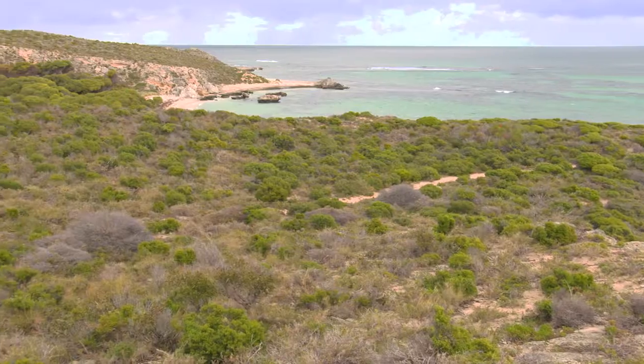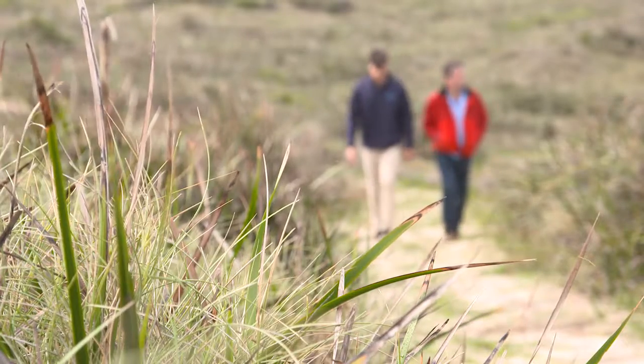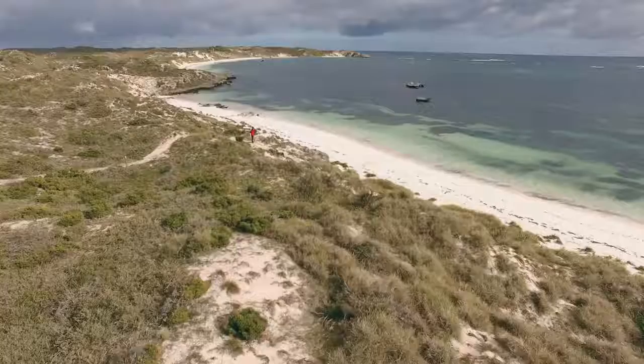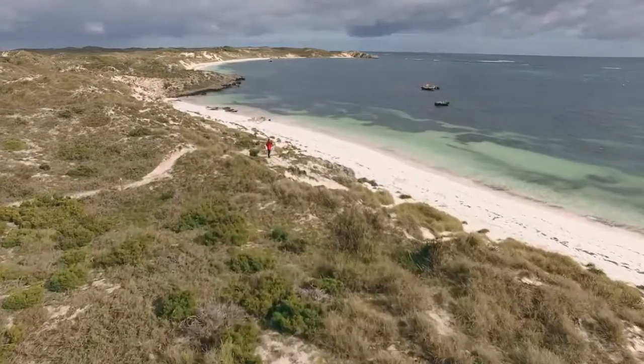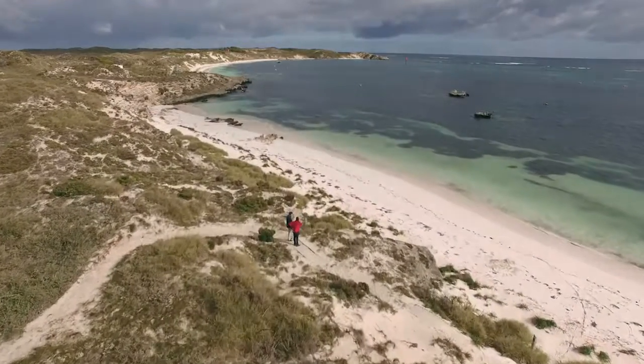An important thing to know is that the reason this walk trail is available is because the Carlinja Biddy was created by the Rottnest Foundation working in partnership with BHP to open this unique part of the island up so more people can visit it.